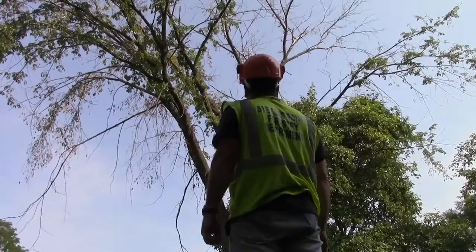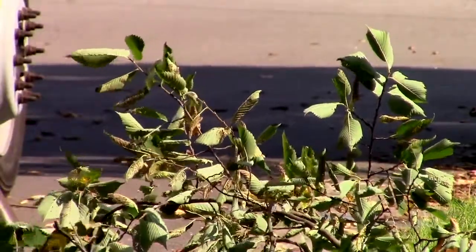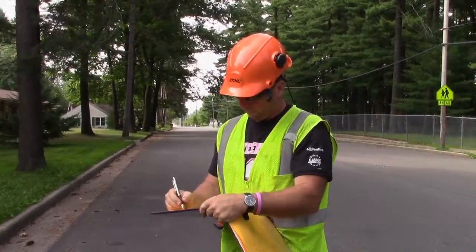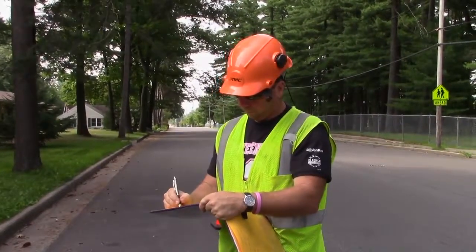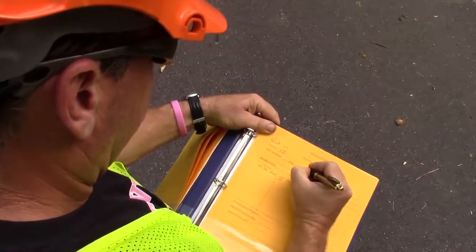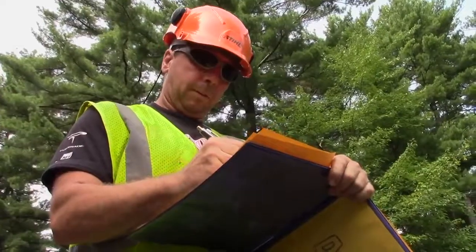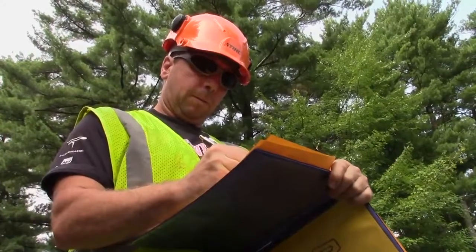You don't want to prune elms from April till end of September or October. Any open wound that you give to an elm, either by pruning or even storm damage, that's an attractant to the beetles. And if there's a diseased elm nearby and you've got an open wound, they're going to hit that open wound and now your tree has Dutch elm disease.